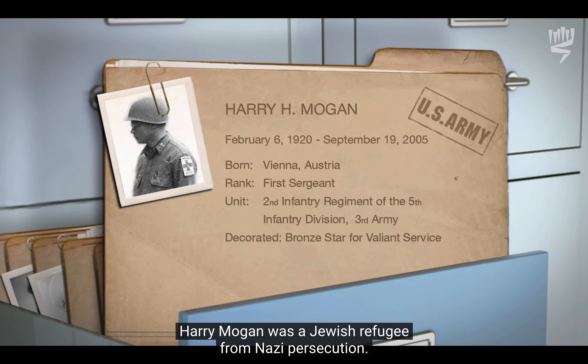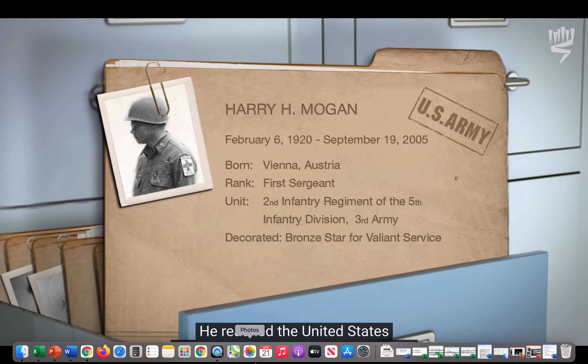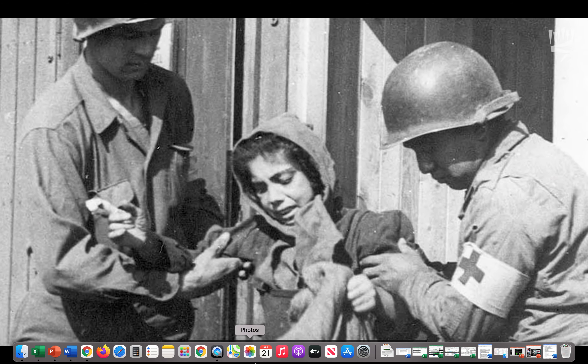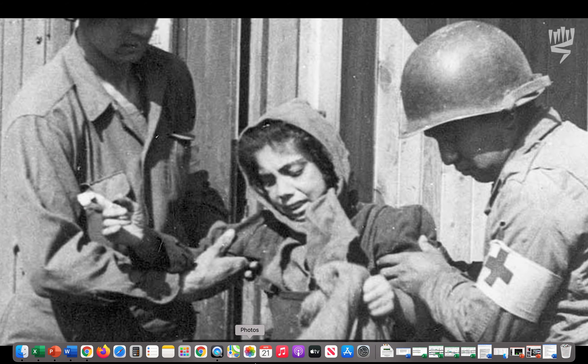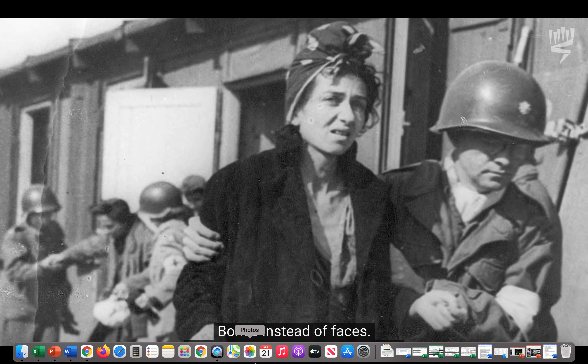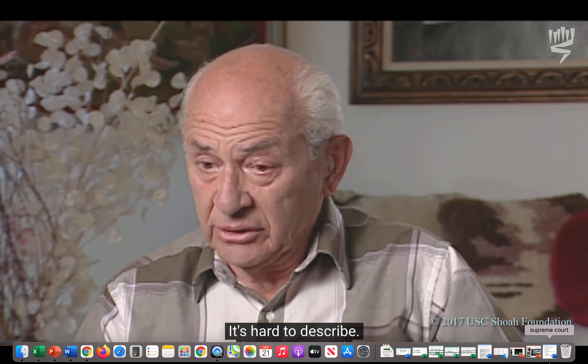Harry Mogan was a Jewish refugee from Nazi persecution who reached the United States, became a soldier, and became a liberator. He recalled: 'You saw women on the floor on wooden pallets. When I say women, you saw skeletons — rags hanging on them, no shoes, bones instead of faces. And the stench was so horrible. It's hard to describe.'